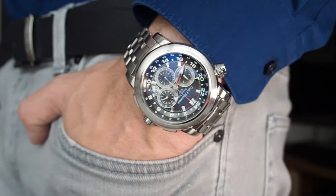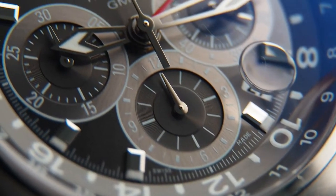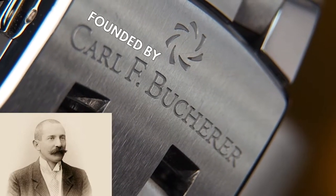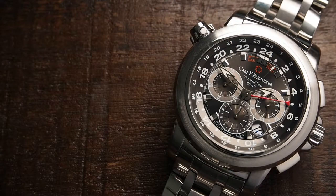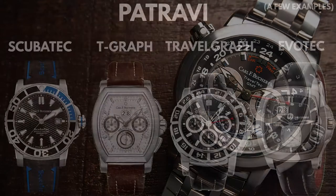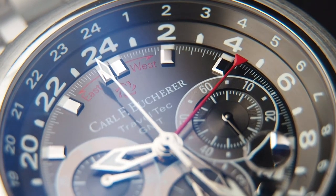A few years back I was still ignorant of the fact that Bucherer not only had its own watch brand but that watchmaking was deeply rooted in the family-run business since its foundation in 1888 in Lucerne, Switzerland. Maybe I came across this fact so late because Carl F. Bucherer is more famous for elegant dressy pieces like the Manero line and less known for its sporty chronographs. But that already changed in 2001 when the Patravi line brought some fresh, bold and sporty designs to the CFB lineup.